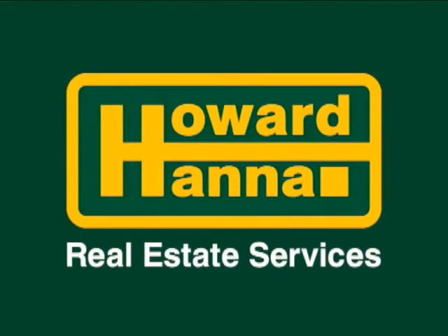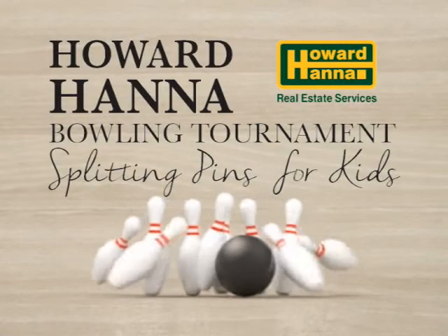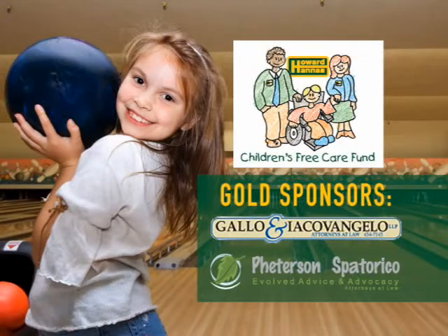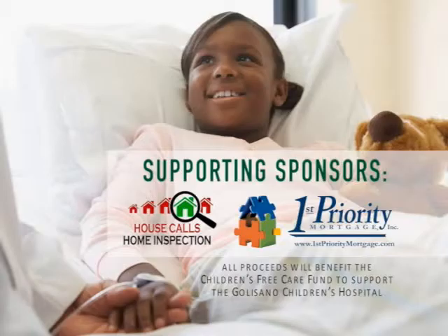Howard Hanna would like to thank the following sponsors for supporting the Splitting Pins for Kids bowling tournament, where all proceeds will benefit the Children's Free Care Fund to support the Galisano Children's Hospital. Thank you for making our event a great success.